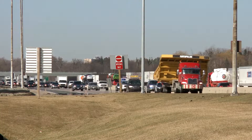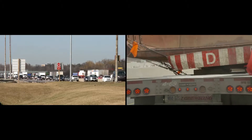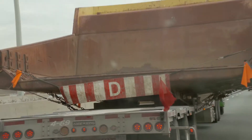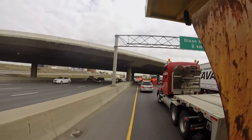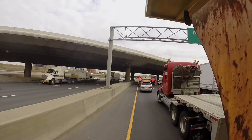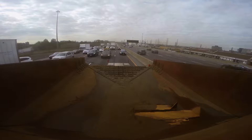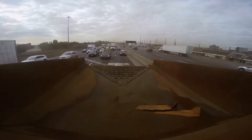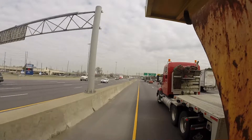Everything is smooth sailing until they run into some good old-fashioned construction gridlock on the outskirts of the Greater Toronto Area. Luckily for the squad, the delay is a minor fender bender up ahead. It's quickly cleared up as the team plots their way through mid-town Toronto.